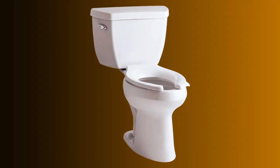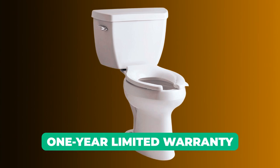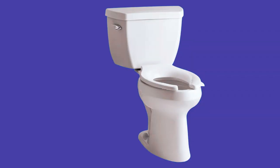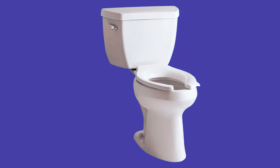This toilet, made of vitreous china, comes in a sleek white finish and includes a one-year limited warranty. It's designed for efficient flushing performance while offering comfortable seating at a convenient height.